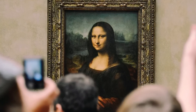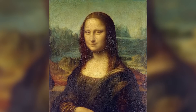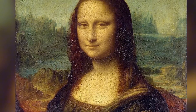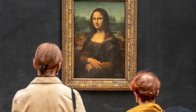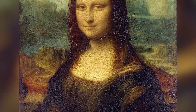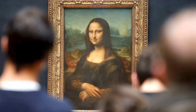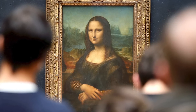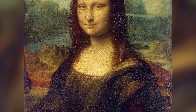But this facial asymmetry is just the beginning. Look at the background behind Mona Lisa — the horizon line doesn't match up. The landscape on her right side sits noticeably lower than on her left. This wasn't carelessness from one of history's most meticulous artists; it was another deliberate perceptual manipulation. Combined with the facial asymmetry, it creates a subtle visual instability that keeps our brains constantly working to resolve the image, preventing us from ever feeling like we've fully seen the painting.